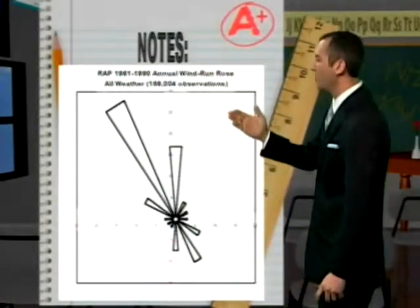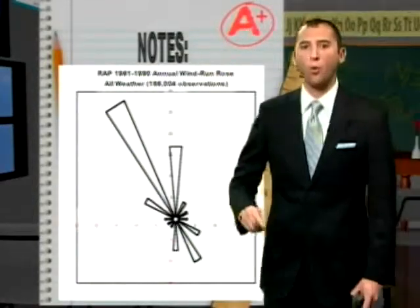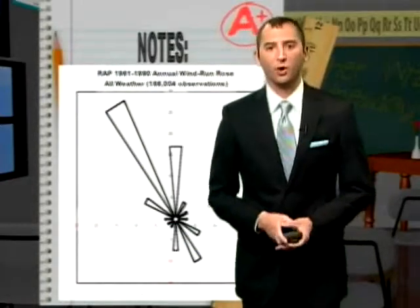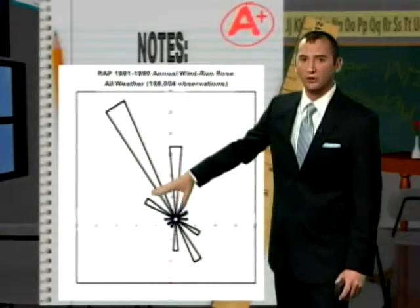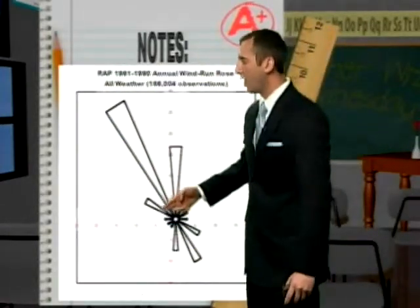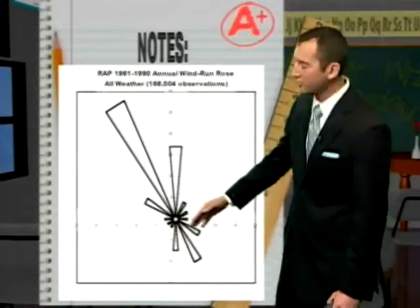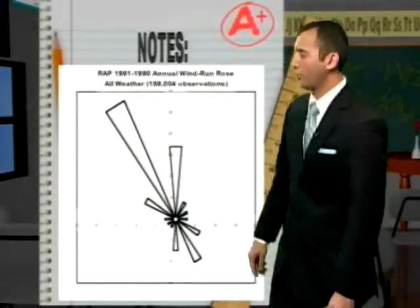This is a wind rose dating back to 1990, with 166,000 wind measurements. A wind rose will not only point the direction of the wind but also the frequency, magnitude, and strength. And look — we have very persistent northwesterly flow, and that is going to be key. Notice there's not much of a west-southwesterly component, so most of the time our stronger winds come out of either the north or the north-northwest.